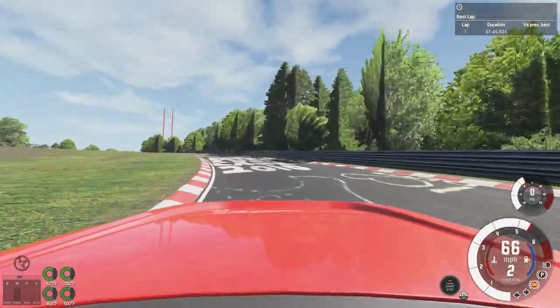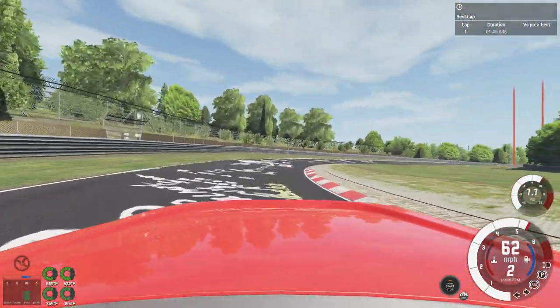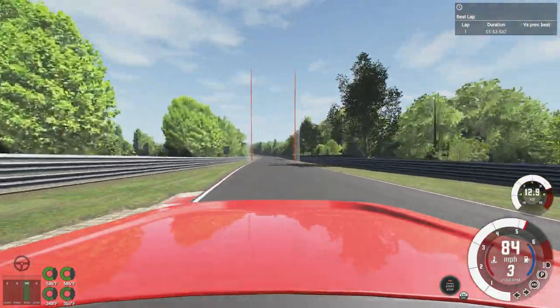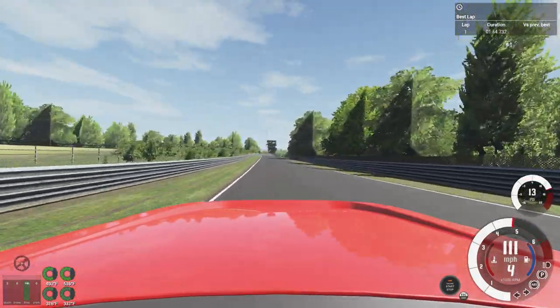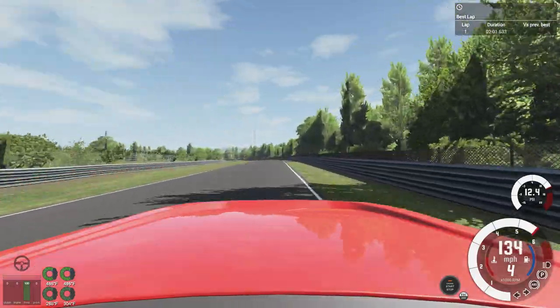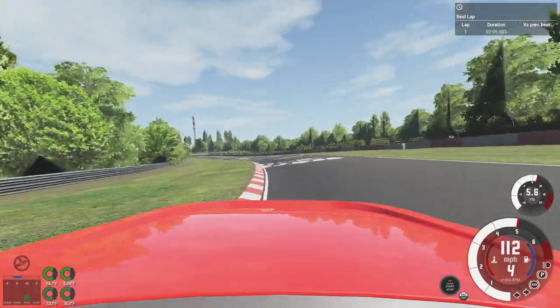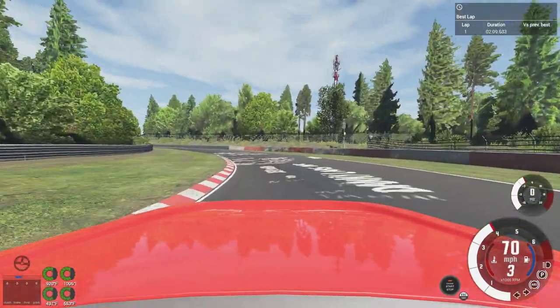Absolutely no issues slowing down in time. And then a bit of throttle-steer, just for fun. Didn't want to bounce off that curb, so I had to kind of wiggle it around a little. There are no real understeer from hitting that curb — most cars would not be able to do that.